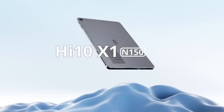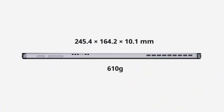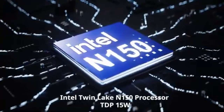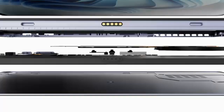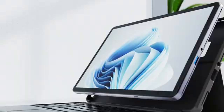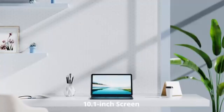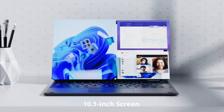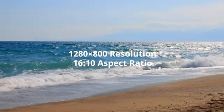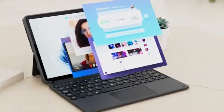The Chuwi Hi-10 X1 2025 is a powerhouse in the budget Windows tablet market, packing premium specs rarely seen under $300. Powered by the latest Intel N150 processor with a max turbo frequency of 3.6GHz, it offers a smooth, snappy Windows 11 experience for multitasking, web browsing, content streaming, and office tasks. With 8GB of LPDDR5 RAM and a generous 256GB SSD, the Hi-10 X1 handles multiple apps and heavy storage needs effortlessly. The tablet comes in a sleek 10.1mm ultra-thin full metal body weighing just 1.34 pounds, giving it both a stylish appearance and a durable, impact-resistant design.